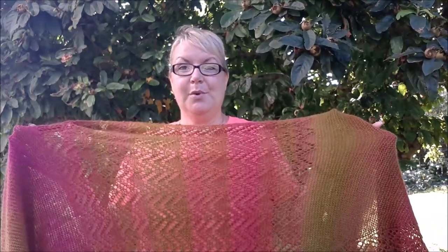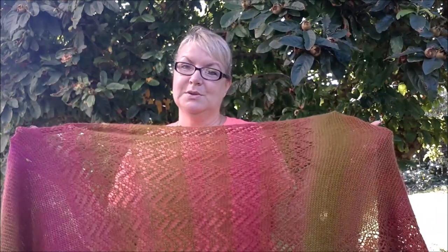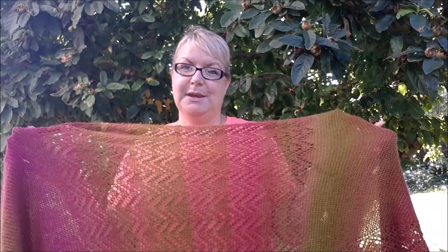You can get the Sauberball 100 on my website. You can also use regular Sauberball, and if you don't like wool and want to use cotton, the Sauberball Cotton is also perfect for this shawl because it has the same meterage and roughly the same tension.